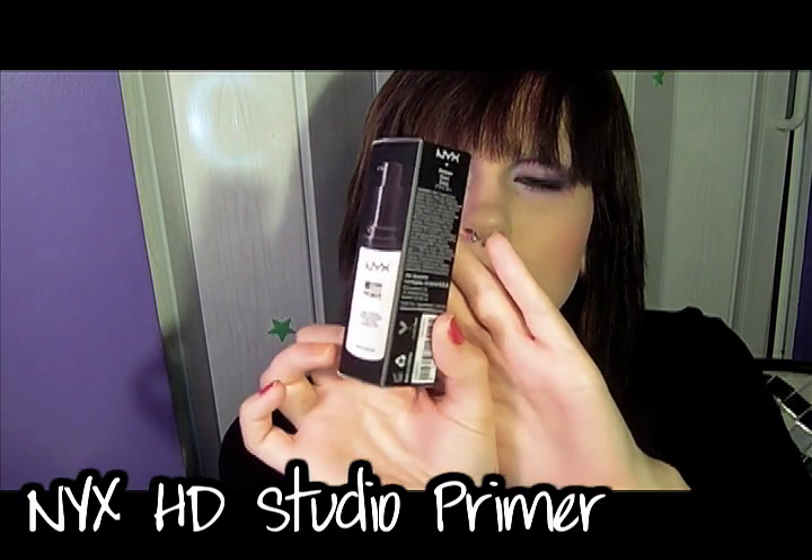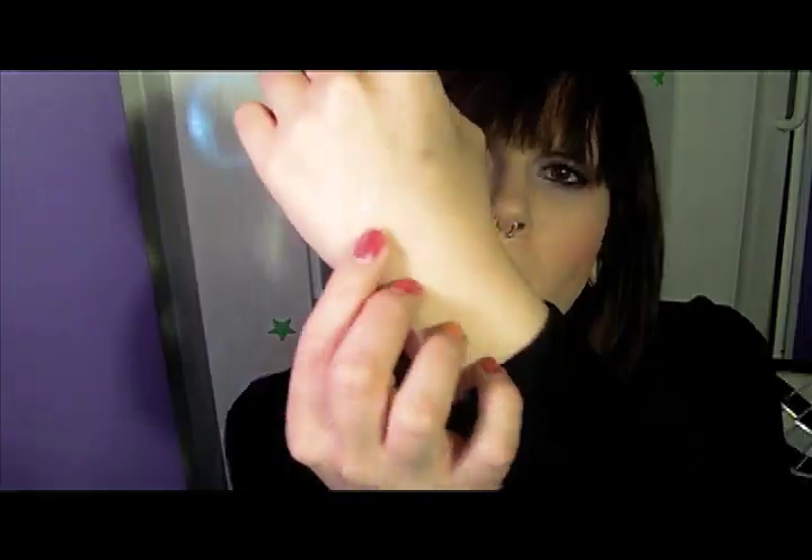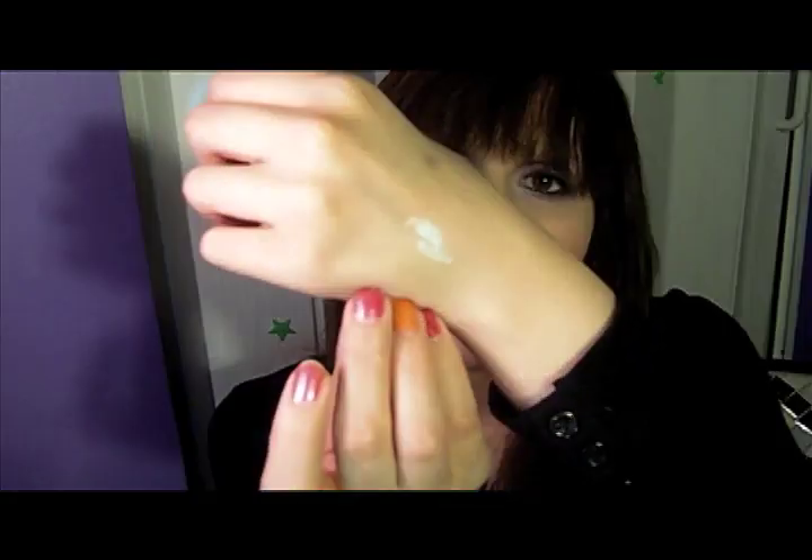The first product I want to talk about is the NYX HD Studio Primer. The box looks like this, and the back talks about how it works. The actual bottle looks like this. I'll do a little swatch — it is a slightly off-white, bluish-green color, as you can see. It blends in really easily.